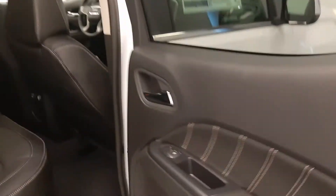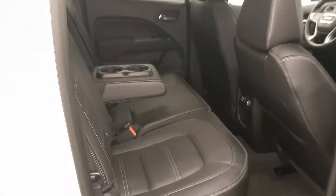Rear options include power windows, 60-40 split bench seats with center armrest and cup holders, sliding rear window, and you can fold the seats up or down for more storage space.